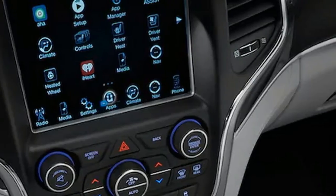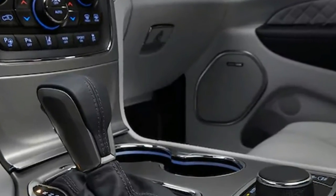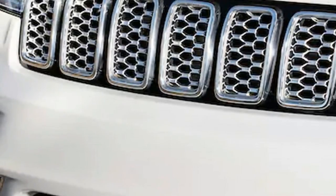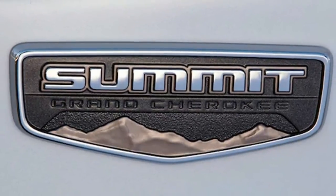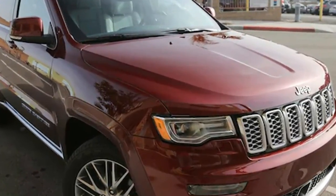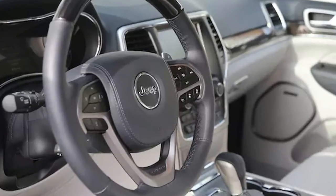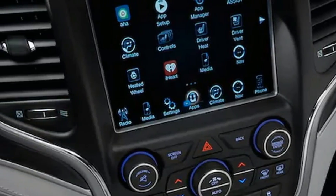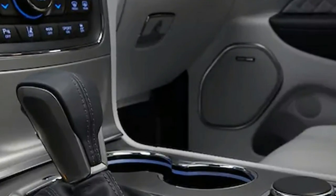2017 Jeep Grand Cherokee Summit 4x4 specifications: on sale now. Price: $53,495 base / $60,580 as tested. Engine: 3.6-liter 24-valve V6, 293 horsepower at 6,400 RPM, 260 lb-ft at 4,000 RPM. Transmission: 8-speed automatic. Layout: 4-door, 5-passenger, front-engine, AWD SUV. EPA mileage: 18/25 mpg city/highway. Dimensions (L x W x H): 191.3 x 67.6 x 77.1 inches. Wheelbase: 114.8 inches. Weight: 5,104 pounds. 0-60 mph: 7.1 seconds. Top speed: 118 mph.